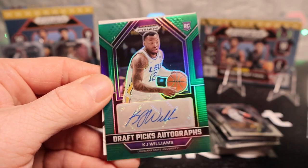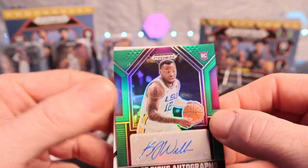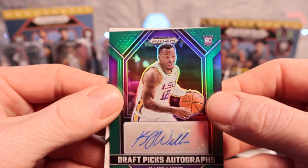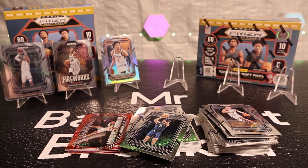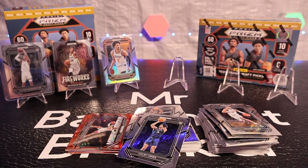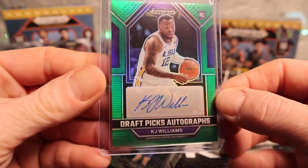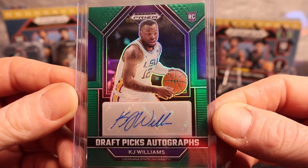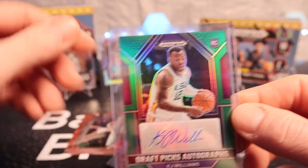It is a rookie — it is KJ Williams. I do not know who this is; if you guys would please let me know in the comments below if he's decent or not, be much appreciated. It's not numbered, but it is an autograph, and we like autographs — it's a pretty nice one at that. Looks like it's pretty centered too. Alright, looks like we will take down Brandon Miller — this is a base fireworks and a KJ silver up there, so decent.